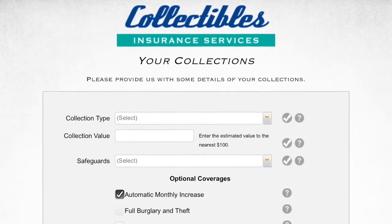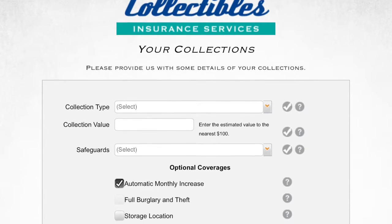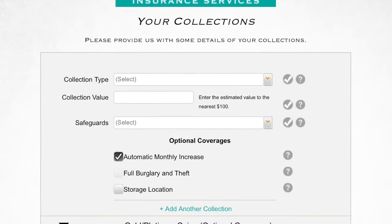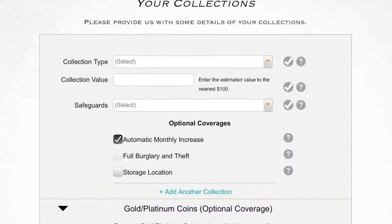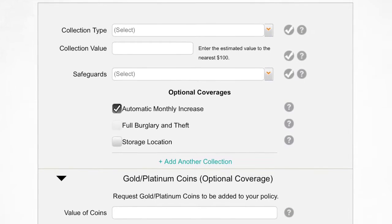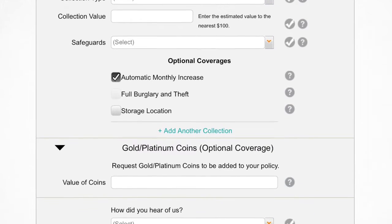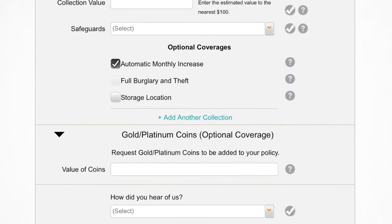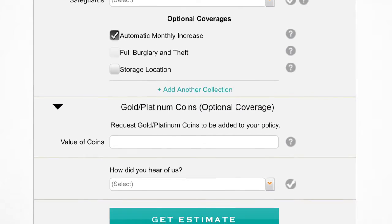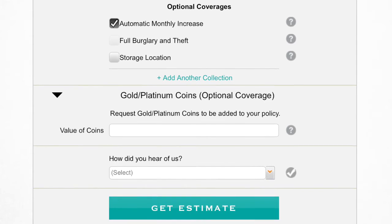From there I went to the 'Your Collections' page. I selected my collection type and assigned a value based on the books I've been buying. It also asked about safeguards — whether I have a security system, cameras, etc. There's an optional coverage section where you can click the question mark to get more details. The next section is reserved for those with gold or platinum coins; I passed through that but completed the 'How did you hear about us' field, then hit 'Get an Estimate.'